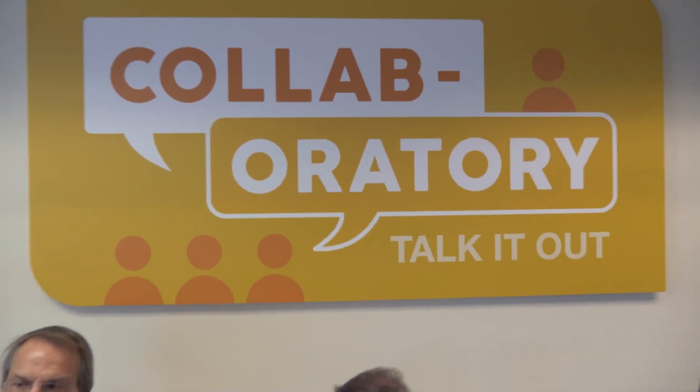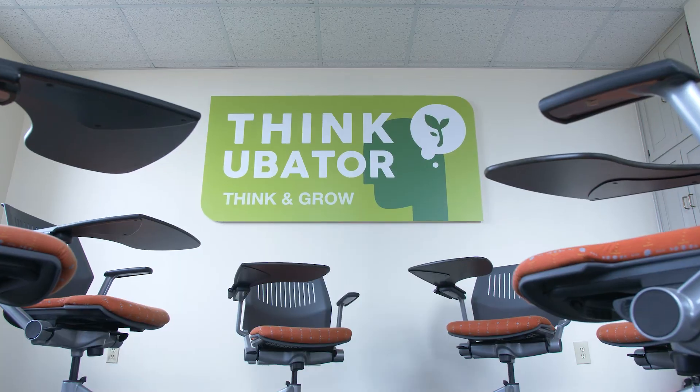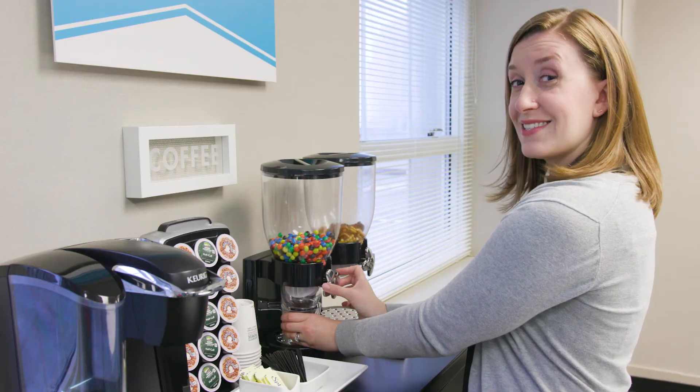Welcome to the CreateSpace, a one-of-a-kind innovation lab right here in the Wake County office building. It's got some great funky furniture and snacks. But let's take a look at what's really happening here on the 12th floor.